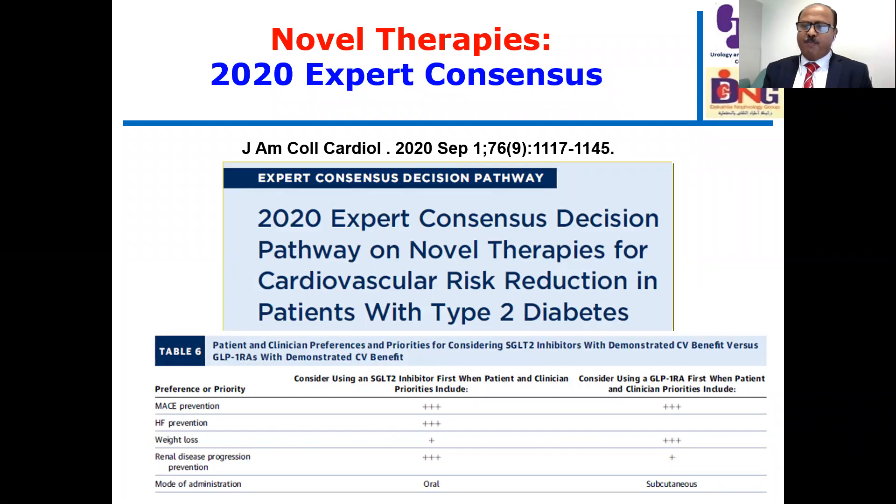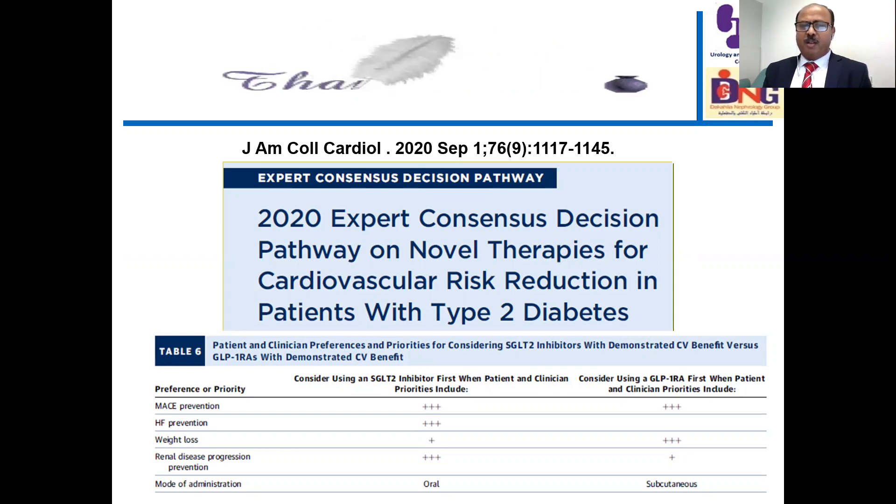I would like to stop here. The use of novel therapies has changed the management of patients with heart failure significantly. Thank you very much for your attention. If you have any comments, please don't hesitate to write in the YouTube video comments. Thank you very much — wishing you the best and goodbye.